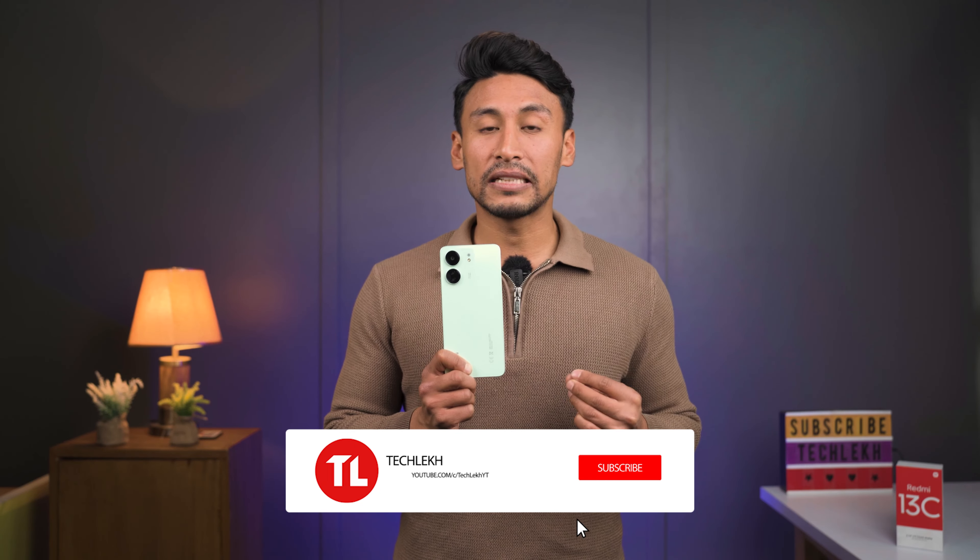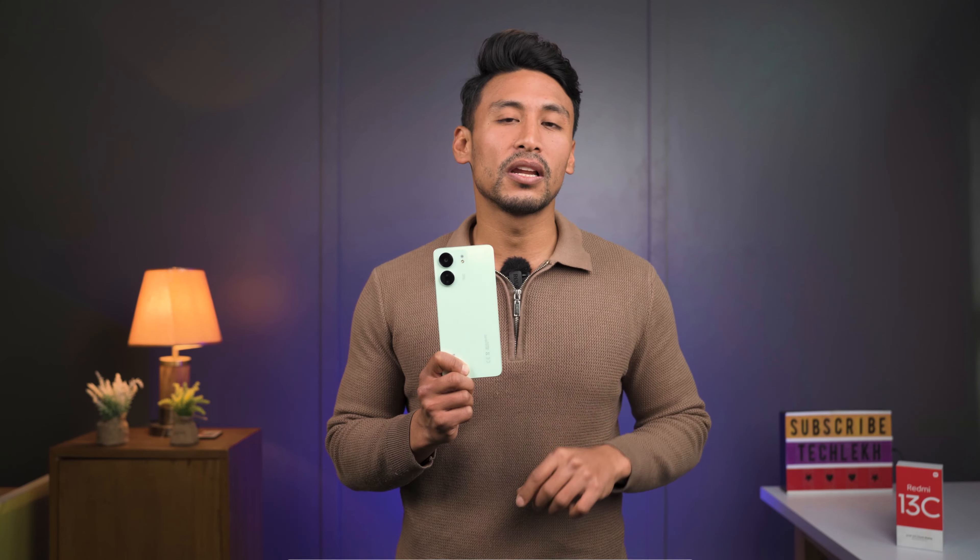That's my Redmi 13C review. Please like this video, subscribe to our channel, and hit the bell icon for notifications. Until next time, Namaste.